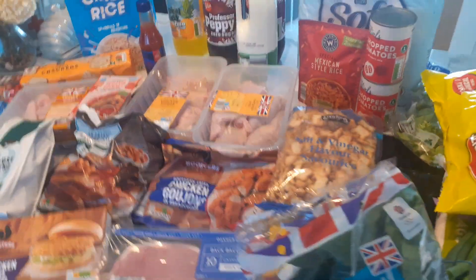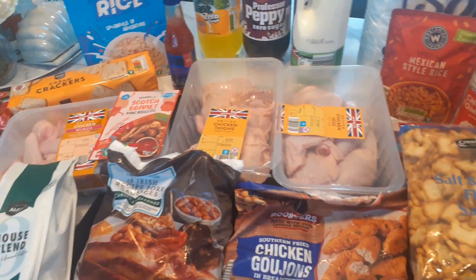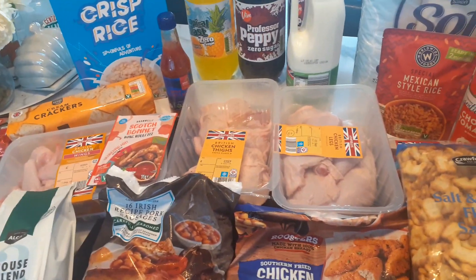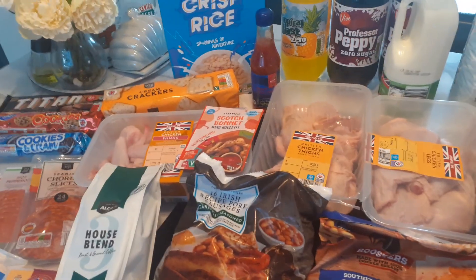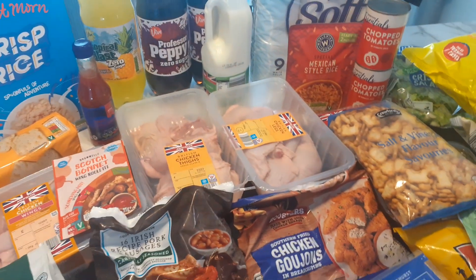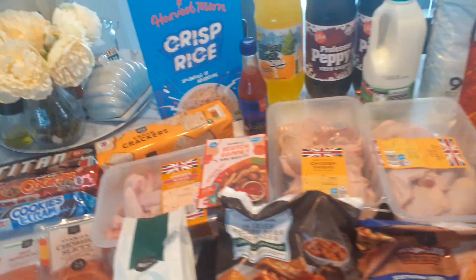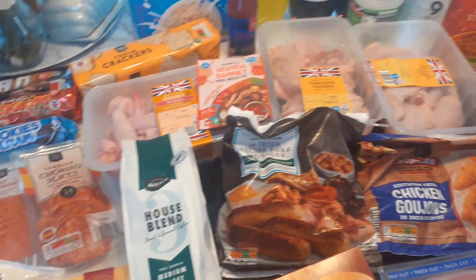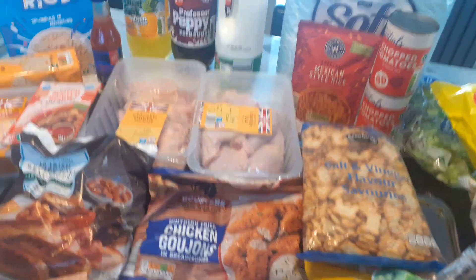That's everything from Aldi this week. I got some things we haven't had for a while, like the chicken thighs. Hubby's going to see how he gets on with back bacon instead of chicken nuggets or dippers — apparently the chicken content in those is really poor. As always, if you've got to this point in the video, thank you so much for watching. I'd love it if you give me a like and subscribe, and I'll be back next week to see what deals we can find in the shops!